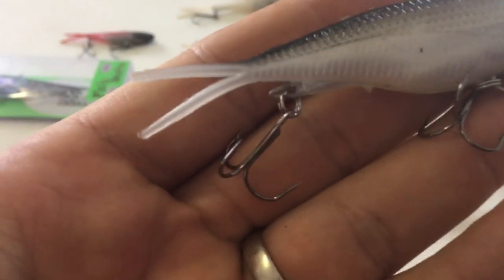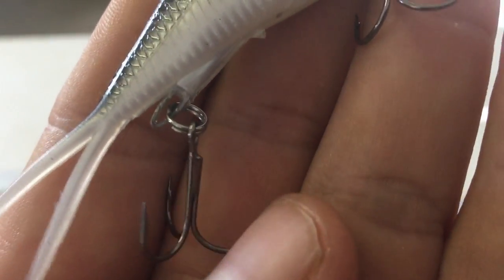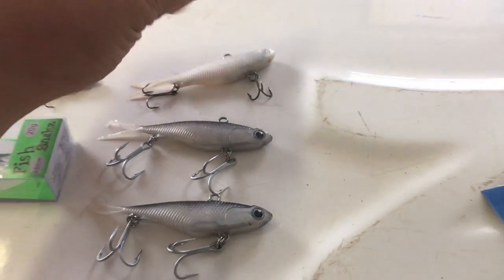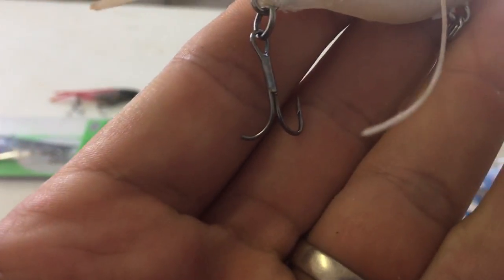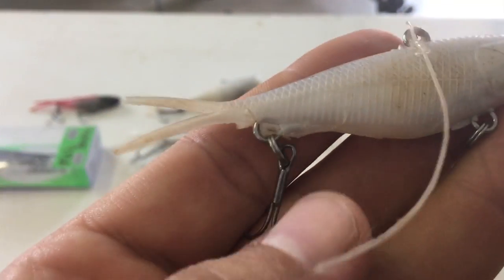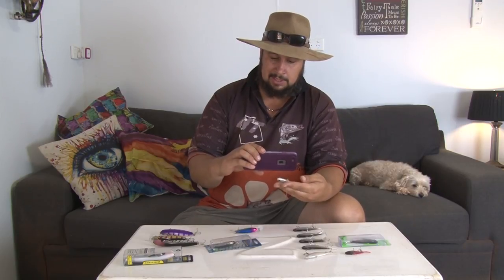The cheap ones — the trebles on them are useless. You can see that one there, I've never used it before but the treble is already bent. I've got another one here which has had heavy use — the front treble is completely gone, and hooks snapped off the rear treble. Usually they just bend, but in this case they actually snapped off. That's just a risk I take when using these cheap lures with the cheap trebles.